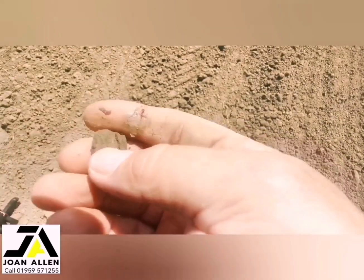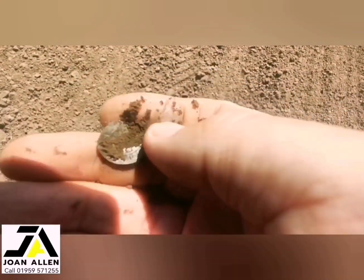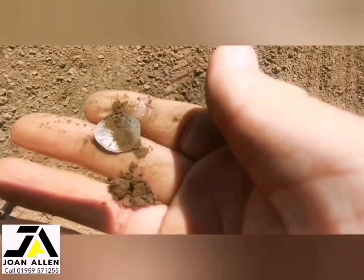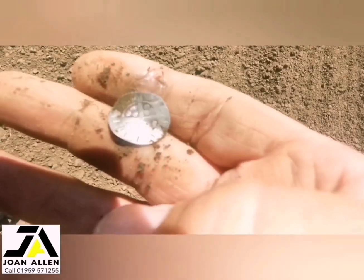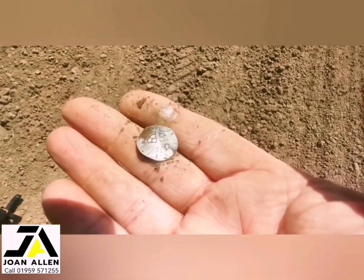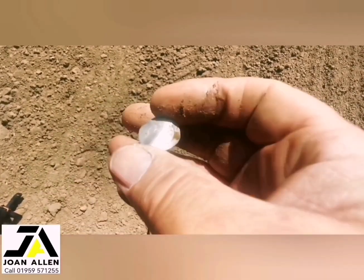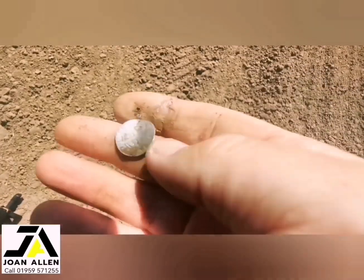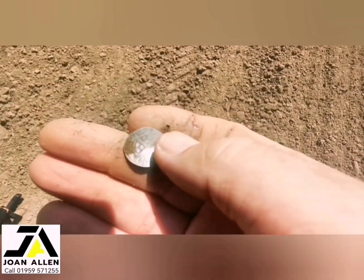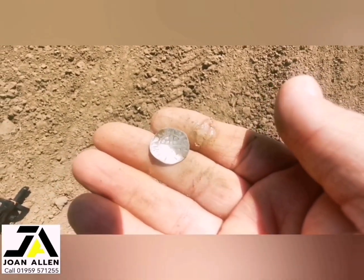Yep, nice shiny hammered — looks like Edward the First, looking at the crown. Bloody hell, look at how shiny that is! I've just been gridding since I found that first one — I stayed here and gridded. Look at that sound — look at that! Bit bent, but who cares. Love it!